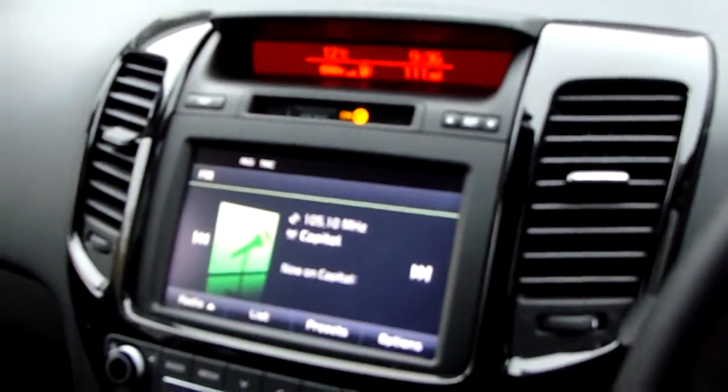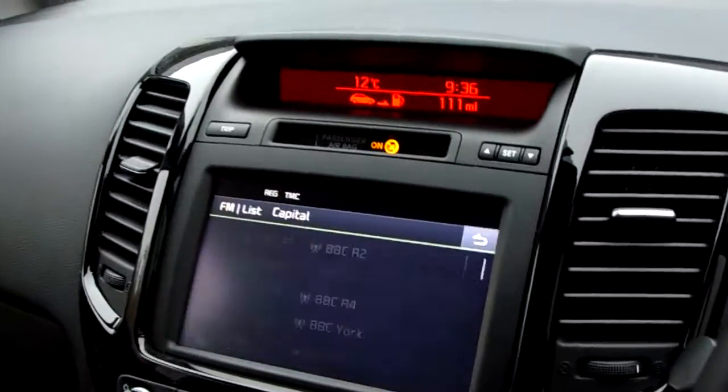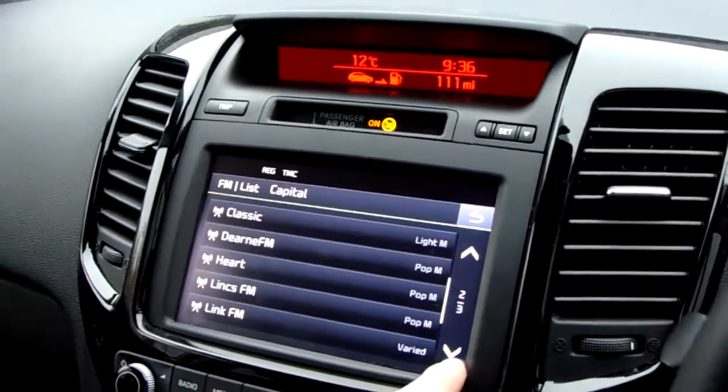Large touch screen in the middle there. You've got AM/FM radio and it's really easy to change between the two. You've also got preset digital lists which make it really easy to navigate to your favourite stations.